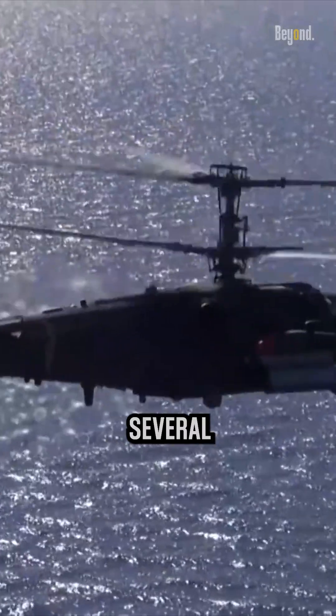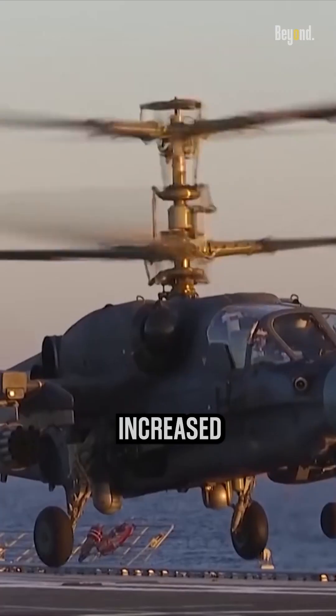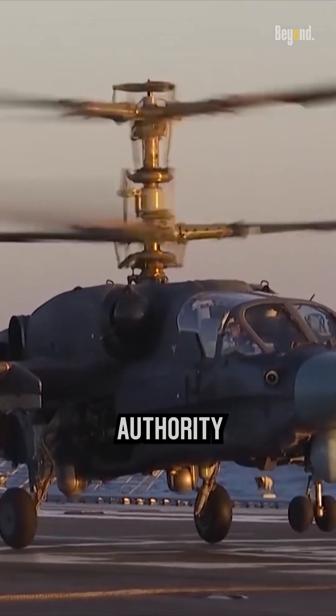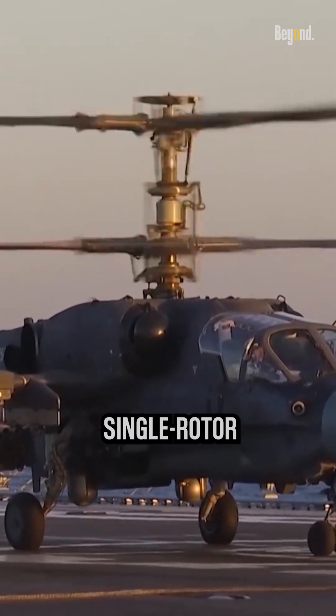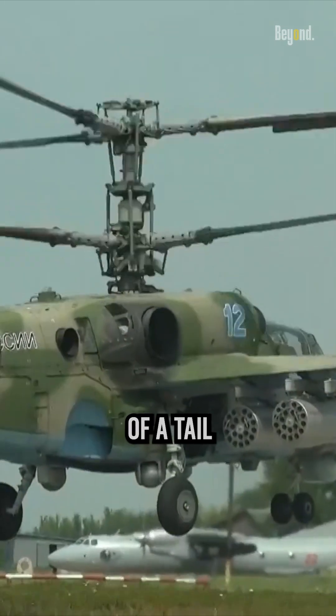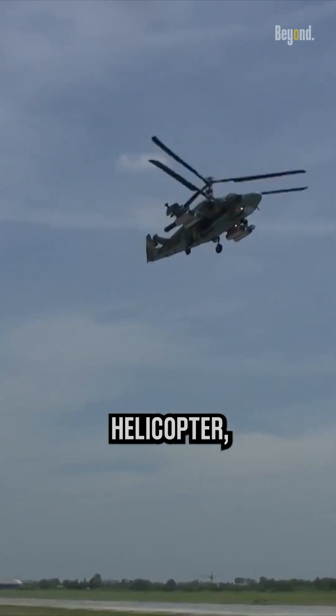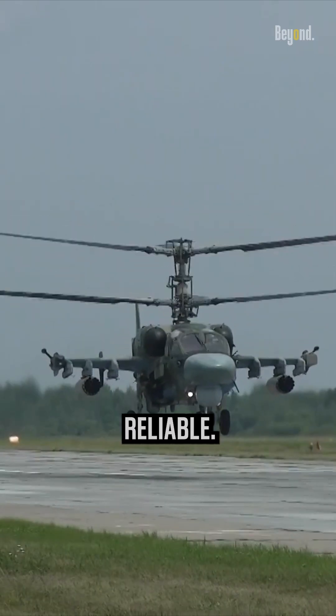The coaxial rotor system offers several advantages. It provides increased maneuverability, improved stability, and better control authority compared to traditional single-rotor helicopters. The absence of a tail rotor also reduces the complexity, weight, and maintenance requirements of the helicopter, making it more efficient and reliable.